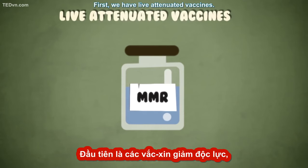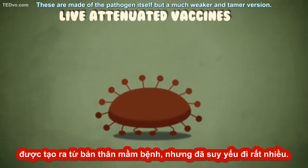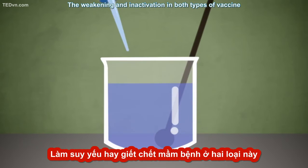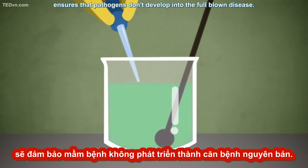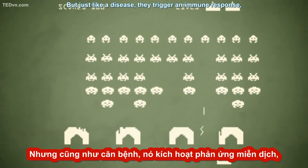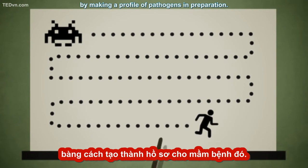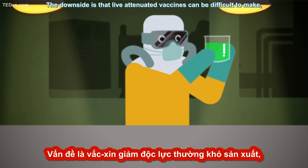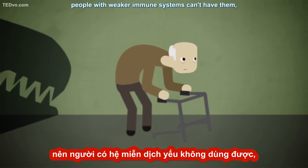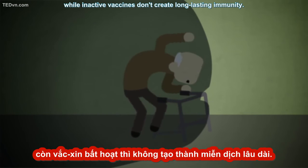First, we have live attenuated vaccines. These are made of the pathogen itself, but a much weaker and tamer version. Next, we have inactivated vaccines, in which the pathogens have been killed. The weakening and inactivation in both types ensures that pathogens don't develop into the full-blown disease, but just like a disease, they trigger an immune response, teaching the body to recognize an attack. The downside is that live attenuated vaccines can be difficult to make, and because they're live and quite powerful, people with weaker immune systems can't have them, while inactivated vaccines don't create long-lasting immunity.